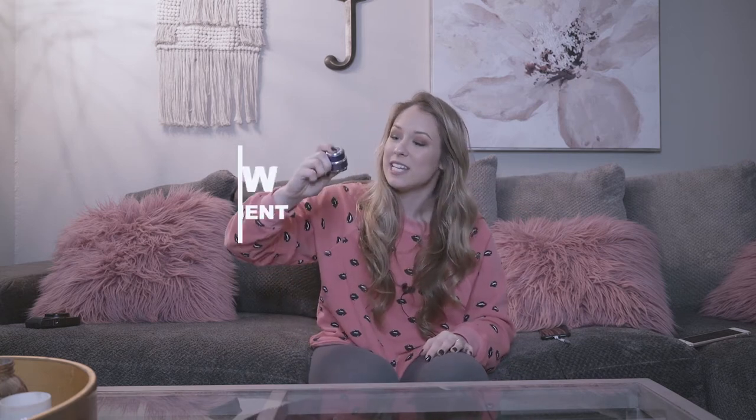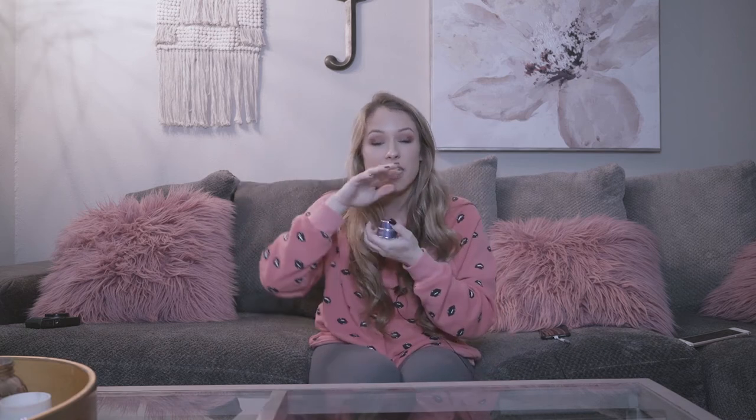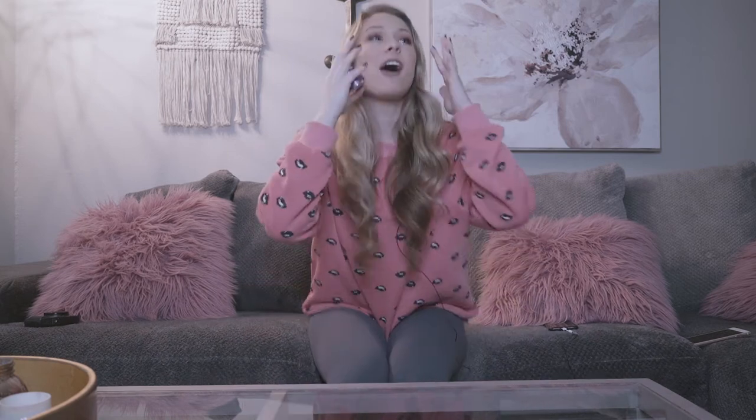My next skincare product that I love is the Glam Glow Mask. This is the mask I'm using right now. I know it's the little travel size one, but I got it in a pack with the treatment one and another one. This one is my absolute favorite. You look super cool whenever you put it on — you look like a tin man — but it feels so good. It's so refreshing. I like to use this when I've worn makeup all day long or had a really busy weekend. It's just a refreshing, clearing, good mask.